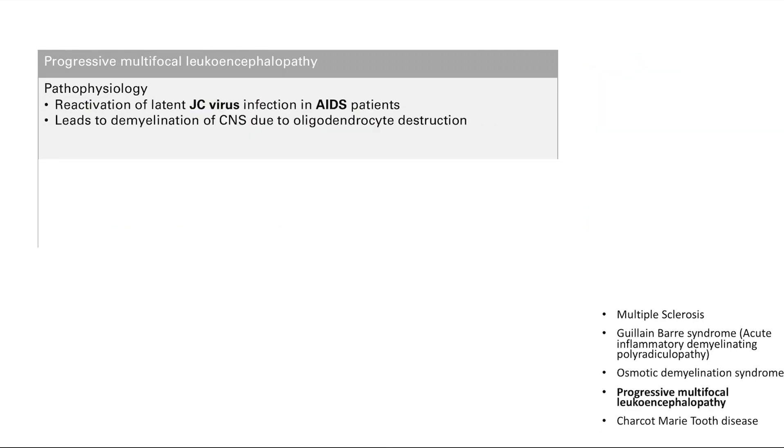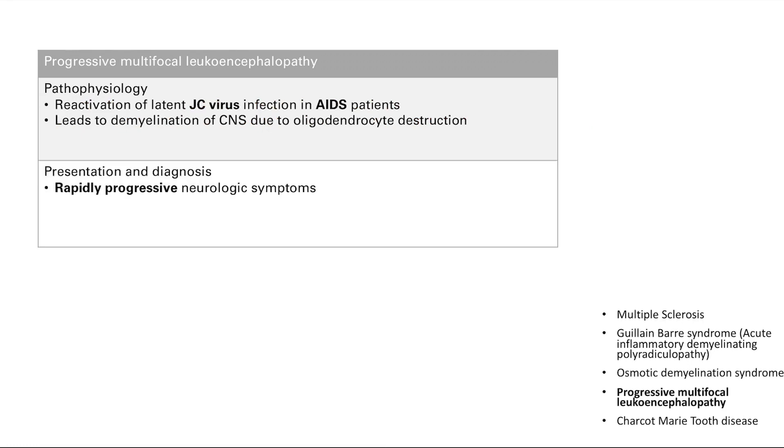Progressive multifocal leukoencephalopathy — again, the name is key: progressive, multifocal, hitting multiple parts, with encephalopathy meaning brain dysfunction. It's caused by reactivation of a latent JC virus infection in AIDS patients, who have a poor immune system. The virus destroys oligodendrocytes, leading to demyelination in the CNS. Presentation is rapidly progressive neurologic symptoms due to that demyelination.